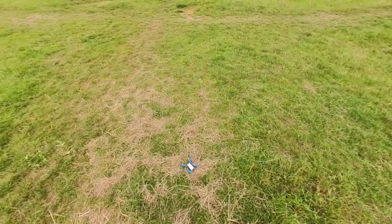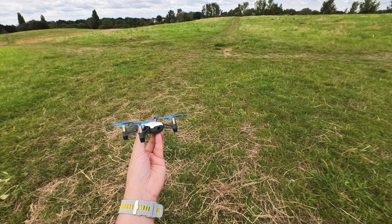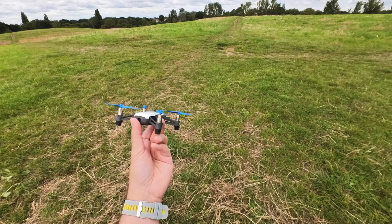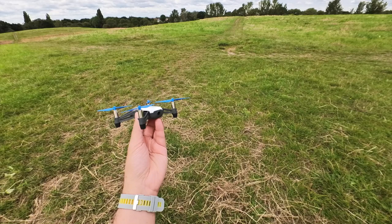Let me stop the video now. Super impressed, ladies and gentlemen. Now I understand why this is the perfect drone for beginners — because it's easy to fly, comes with super cool features, and it's durable as well. Amazing. Thank you very much for watching. If you have any questions, please leave them in the comments down below. I'll see you in the next video.